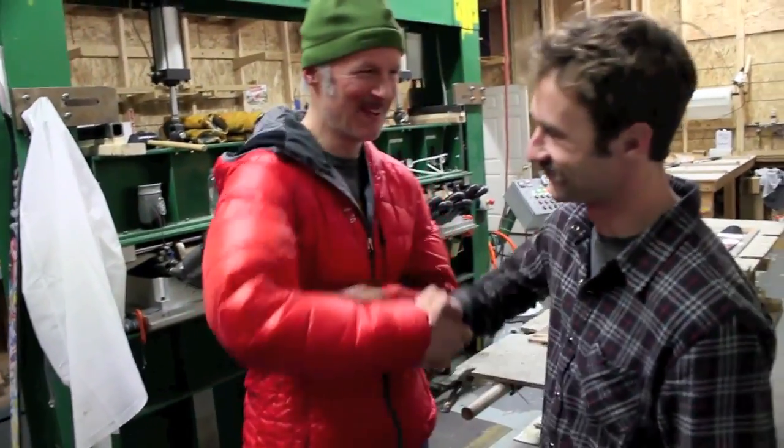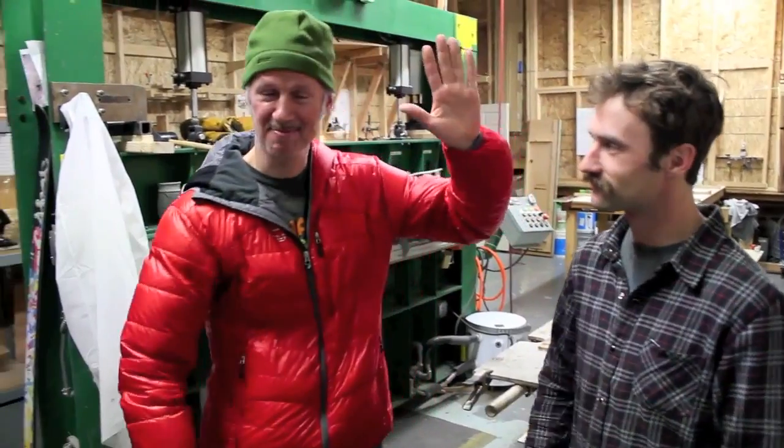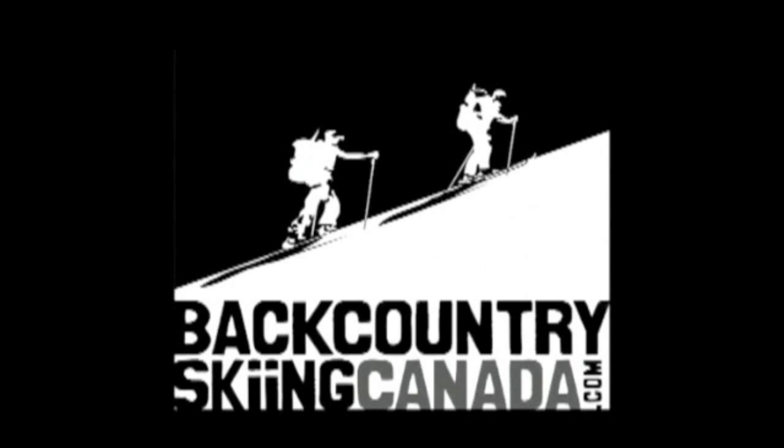No problem. That's it — Andrew from BackcountrySkiingCanada.com. Thanks again to Cody and to the Forefront Team. We'll see you next week.